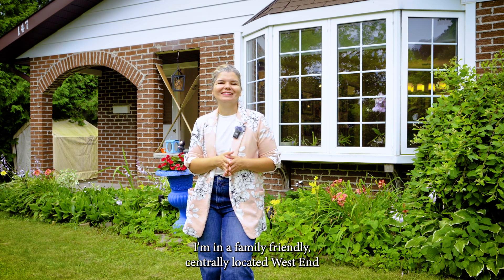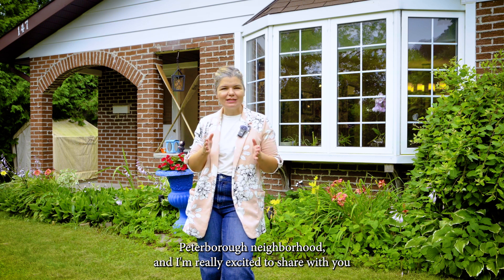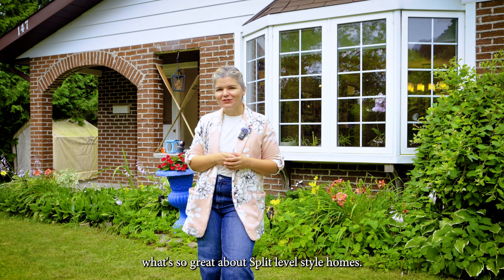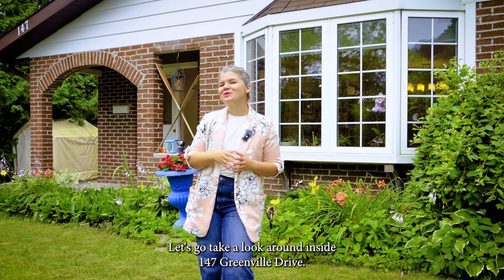Hey there, I'm in a family-friendly, centrally located West End Peterborough neighborhood and I'm really excited to share with you what's so great about split-level style homes. Let's go take a look around inside 147 Green Hill Drive.